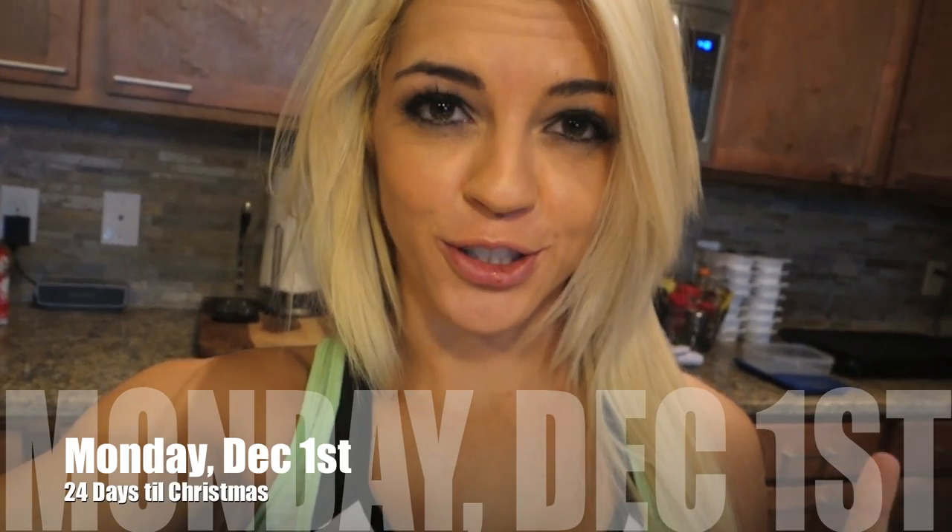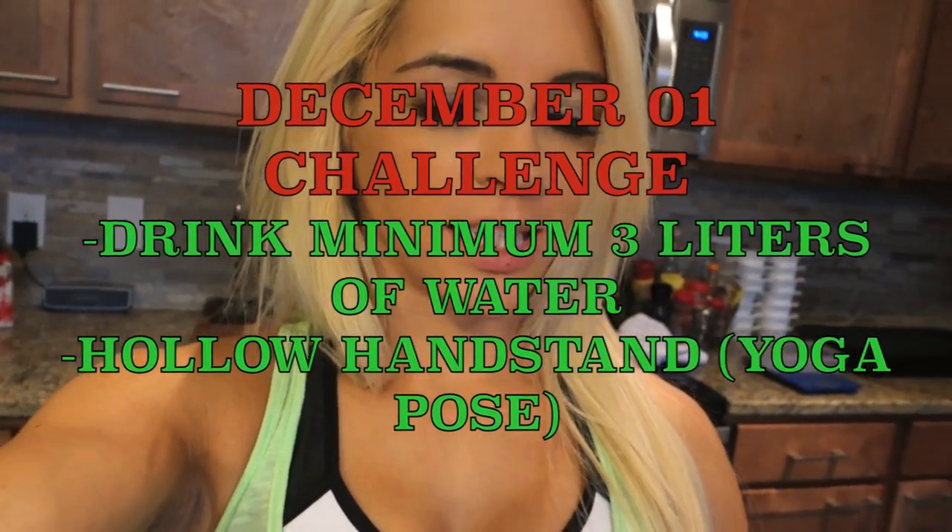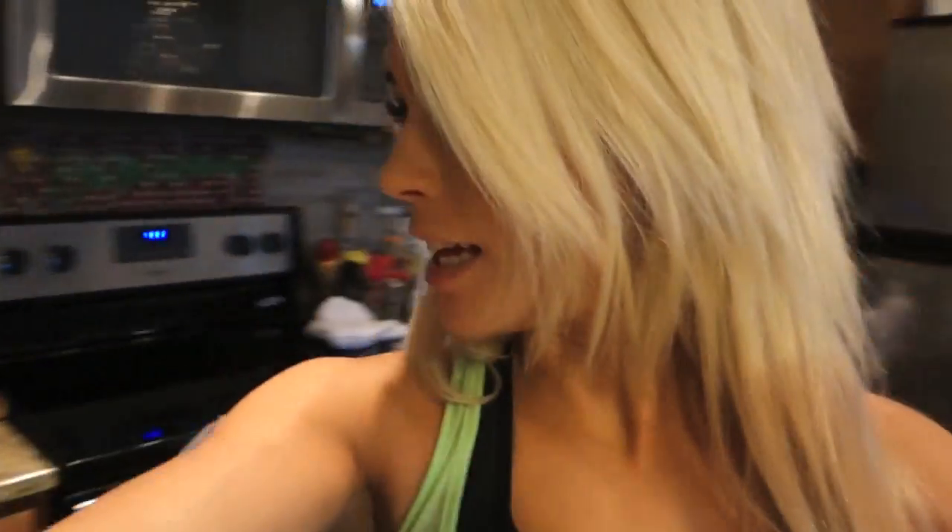It's Monday, December 1st, 2014. My goal is to drink three liters of water today. Three liters is six of these cups, and I have drank one, two, three — so I'm already halfway there, and it is 4 p.m. It's a good start for my goal for the day.